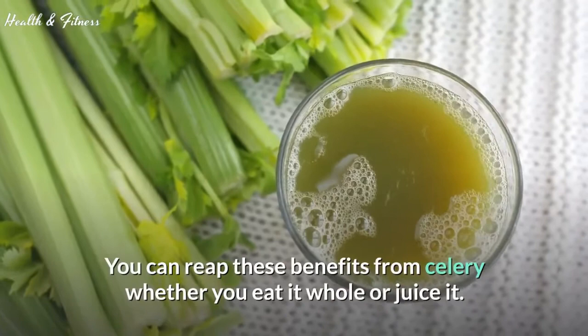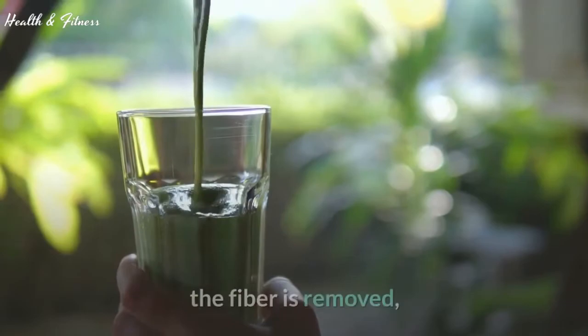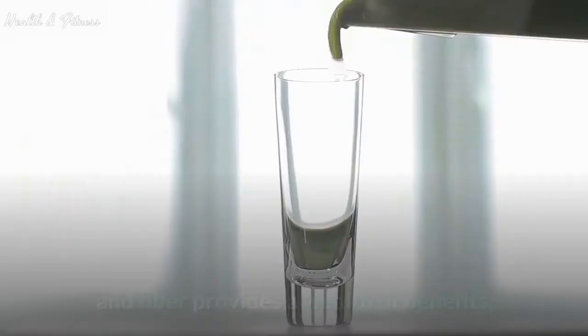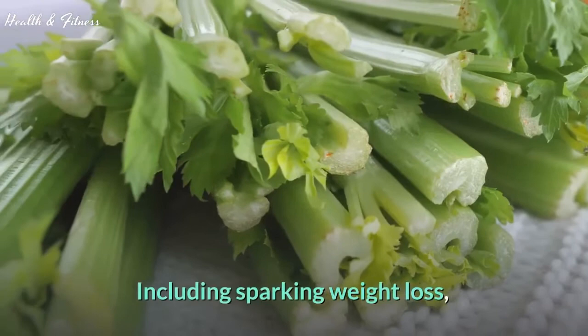Celery can help reduce blood pressure and inflammation as well as fight against oxidative stress. You can reap these benefits from celery whether you eat it whole or juice it. However, when celery is juiced the fiber is removed, and fiber provides a wealth of benefits including sparking weight loss and helping to balance blood sugar levels.